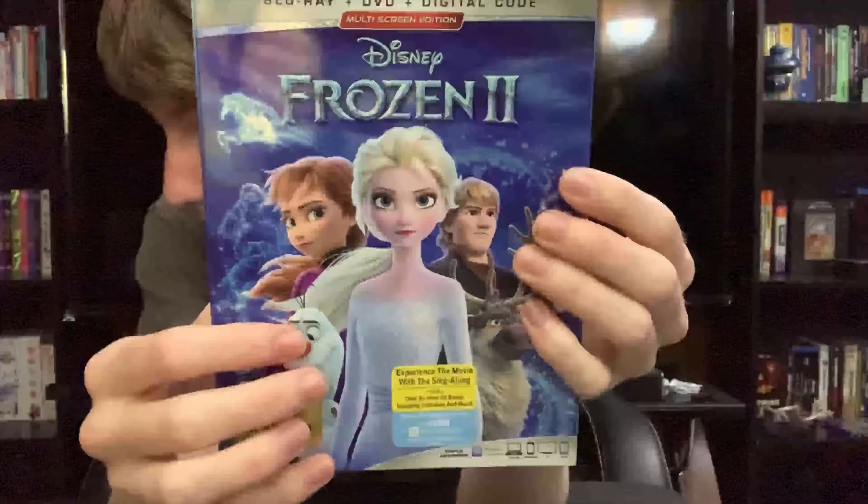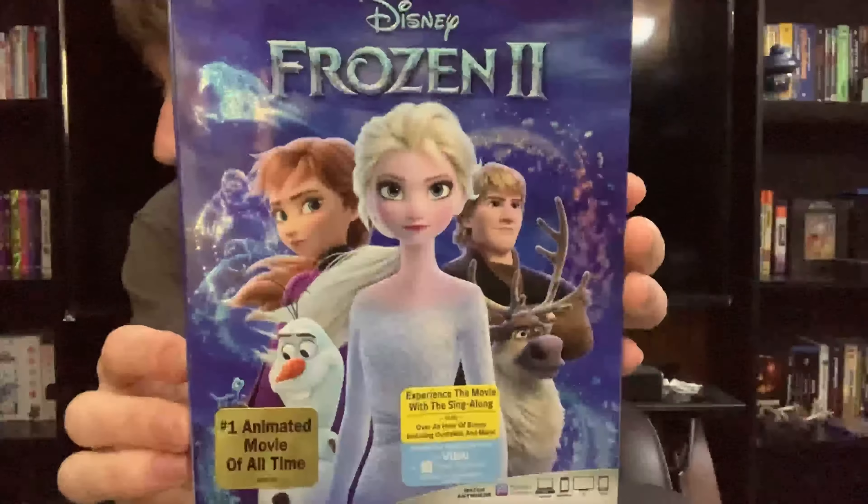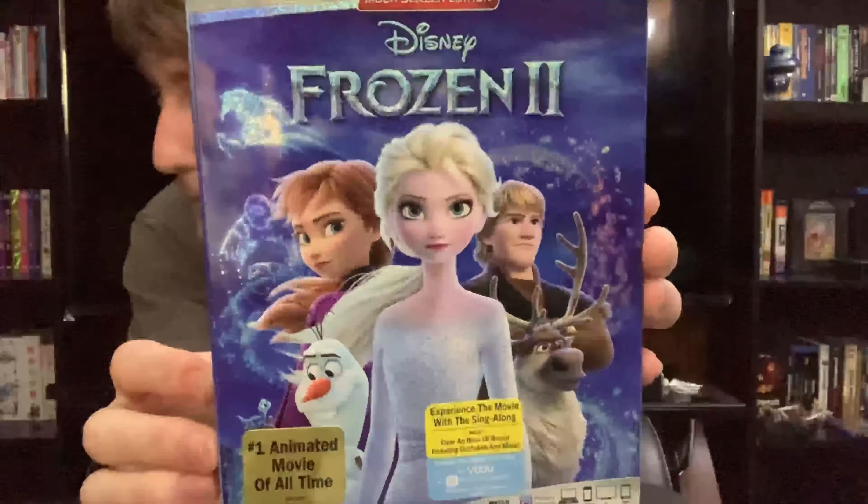It's an embossed image. This is the number one animated movie of all time, so that's pretty nice.